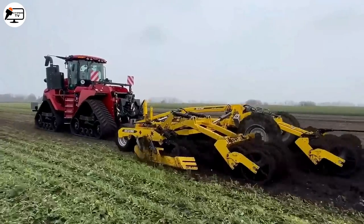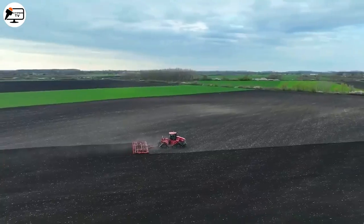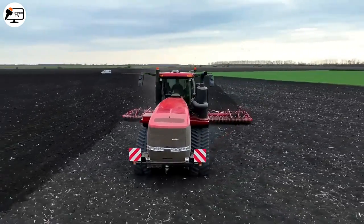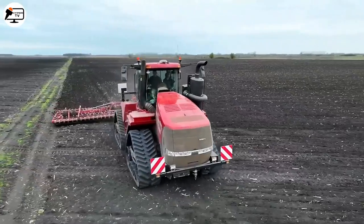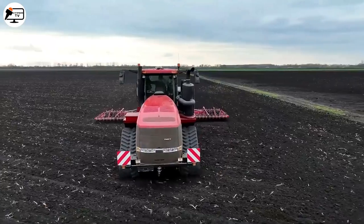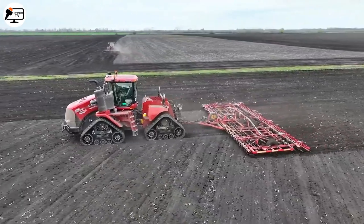The spacious and ergonomic cabin ensures a pleasant working environment with excellent visibility, adjustable seats, and easy-to-reach controls. The QuadTrak 620 also incorporates precision farming technology such as GPS guidance, automatic steering, and advanced telematics, allowing for precise, efficient, and data-driven work, optimizing resources, saving time, and increasing productivity.